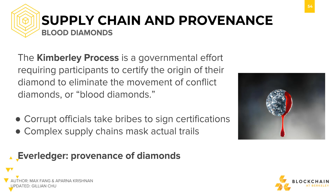However, there are some potential issues with this system, which include corrupt officials taking bribes to validate or sign certifications, and the masking of actual trails by complex supply chains.